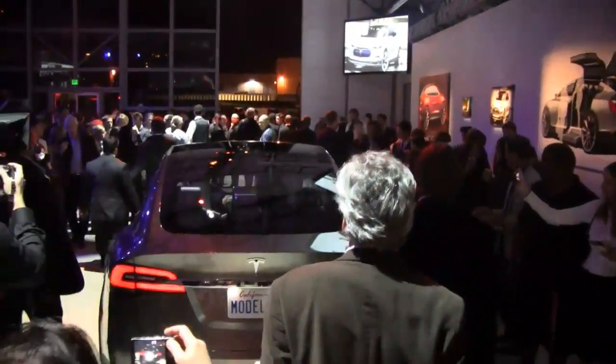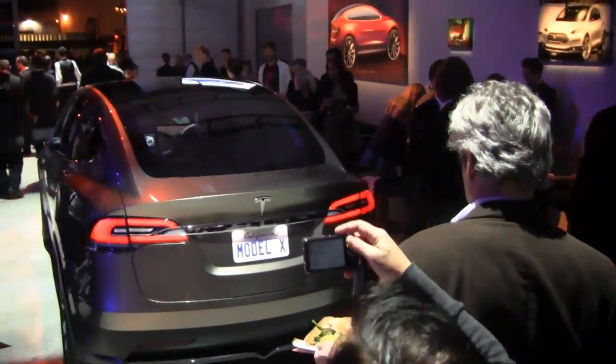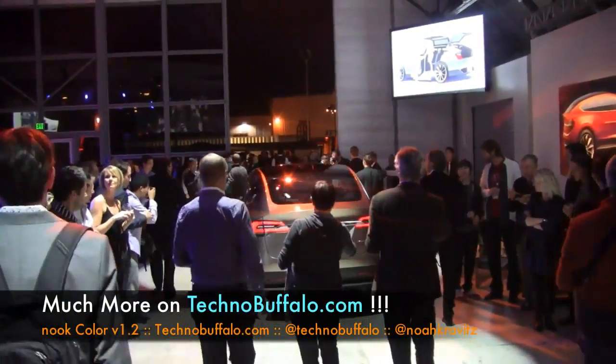The Model X will go into production in 2013, with mass delivery scheduled for 2014. Pricing is said to start around the same price point as the Model S sedan, right around $50,000 after federal tax credits. Much more on the Tesla Model X on Technobuffalo.com.